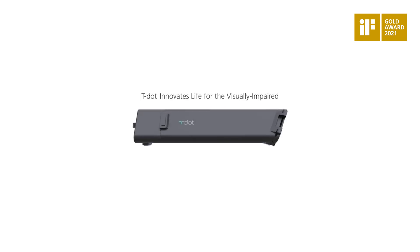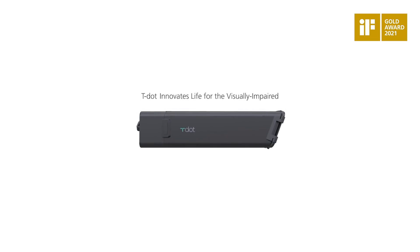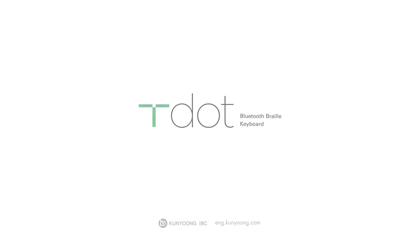TDOT innovates life for the visually impaired. Thank you.